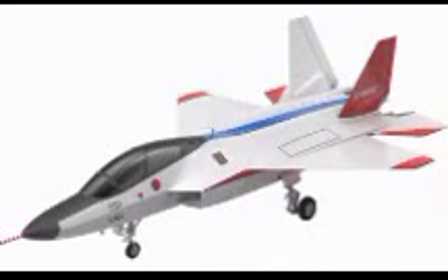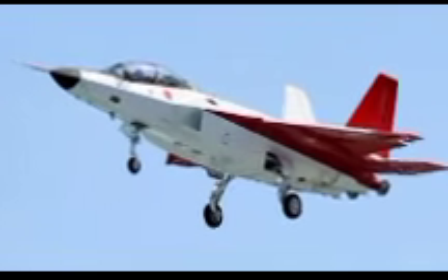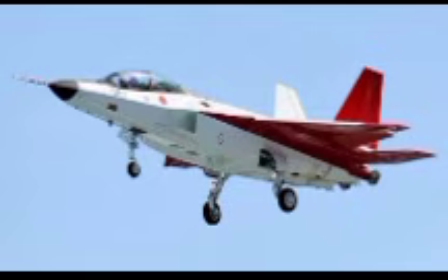Looking ahead, the knowledge and expertise gained from the X-2 program will play a crucial role in shaping Japan's defense strategy. The FX fighter, expected to enter service in the 2030s, will incorporate state-of-the-art technologies derived from the X-2, including enhanced stealth features, advanced artificial intelligence-driven systems, and next-generation weaponry. Japan's efforts in developing the X-2 have also garnered international attention, positioning the country as a potential leader in stealth fighter technology alongside the United States and China in the global defense landscape.